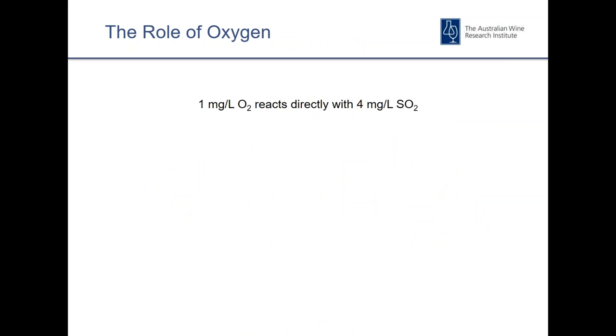I'm not going to go into chemistry too deeply this morning, but it is useful to understand the role that oxygen plays, especially in SO2 depletion. There's a common misconception that one milligram of oxygen will react directly with four milligrams per litre SO2 in wine — that more oxygen in the bottle means a direct reduction in SO2. Oxygen doesn't actually react with SO2 directly. The actual chemistry is fairly complex and still being researched and debated. That 4-to-1 ratio is a reasonable rule of thumb, but it's not quite that straightforward.